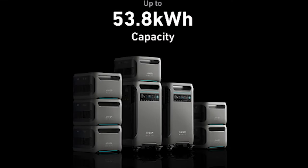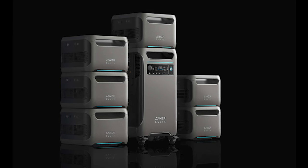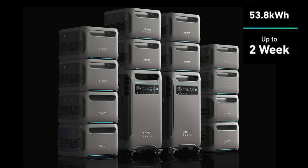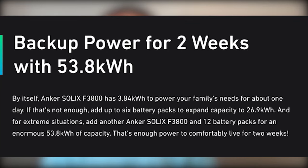The Anker Solex has a huge battery expansion available — it's easy to add expansion batteries, up to six of them per F3800 unit. It expands from the base unit's 3.8 kilowatt-hours to over 26 kilowatt-hours with six expansion packs. Or you can connect two F3800 units plus the expansion packs and get nearly 54 kilowatt-hours of power. The 3.8 kWh unit will power a home for about a day; add six expansion batteries and it's sized to power a home for about a week; double up the system and you're looking at two whole weeks of power for your home.